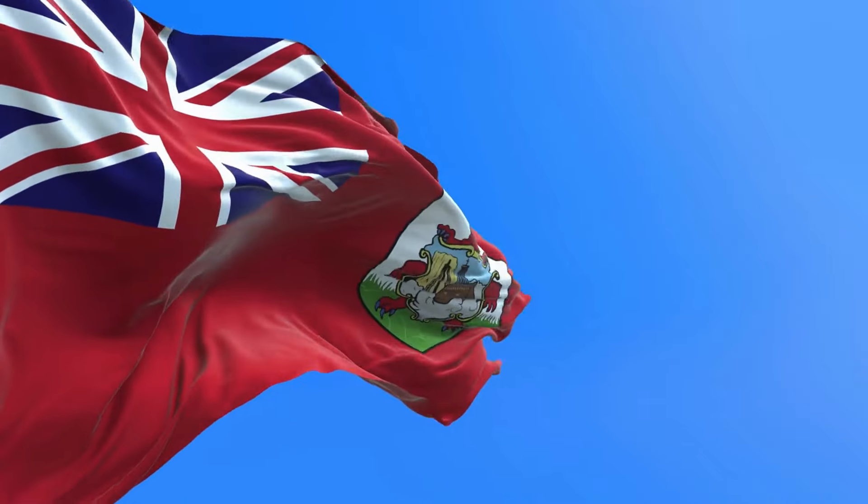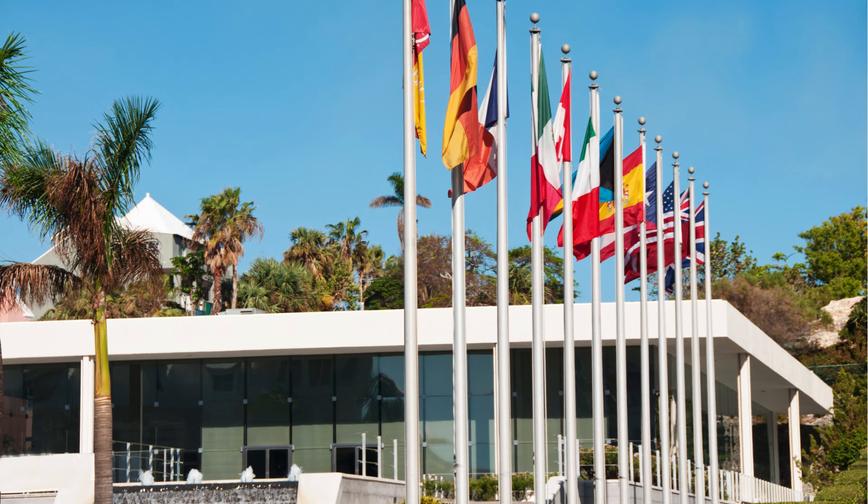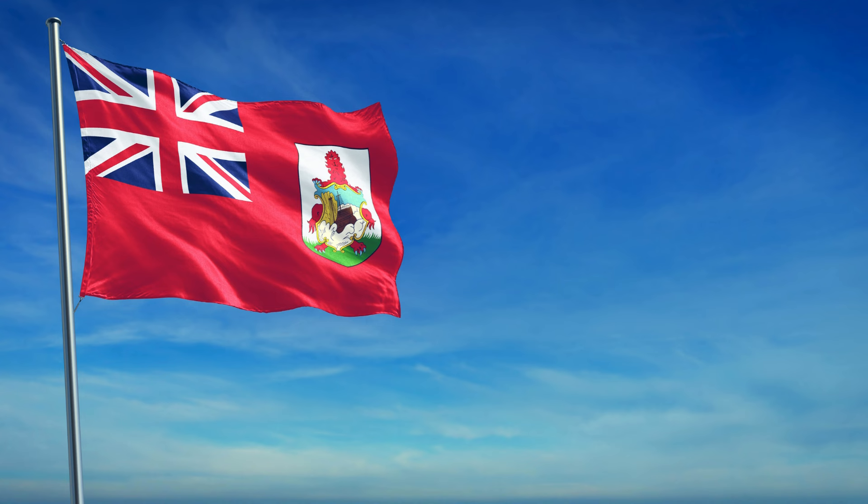This flag has a deep historical significance, symbolizing both Bermuda's ties to Britain as well as its resilience in the face of adversity. It's always interesting to see how different countries choose to represent themselves through their national flags, and Bermuda's flag is no exception with its striking design and fascinating backstory.